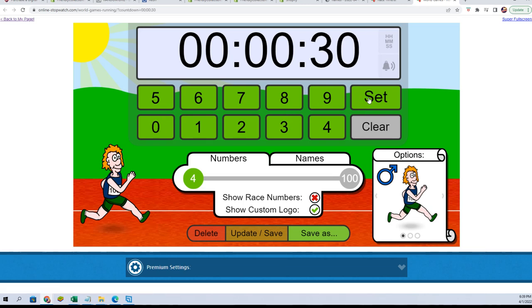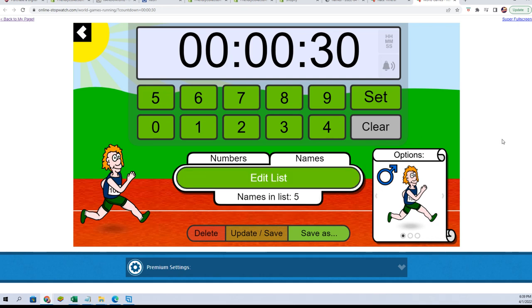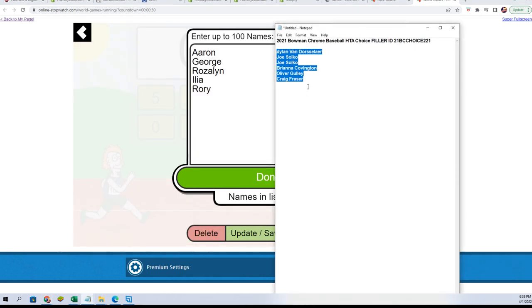We have two winners getting in the break here out of the six runners. And Choice.